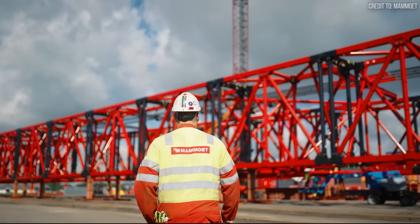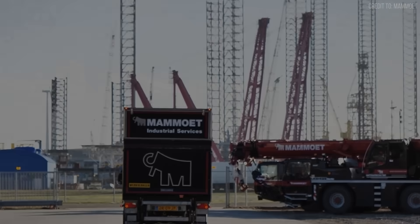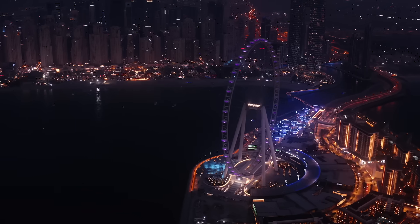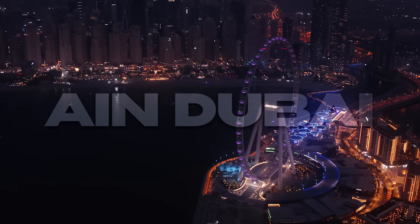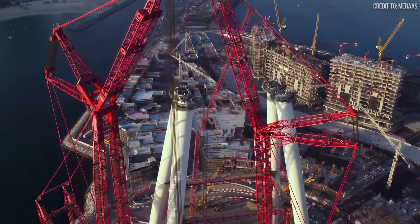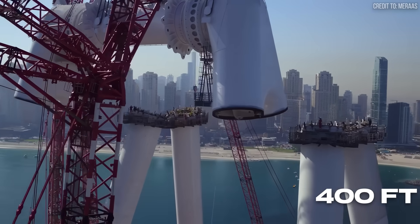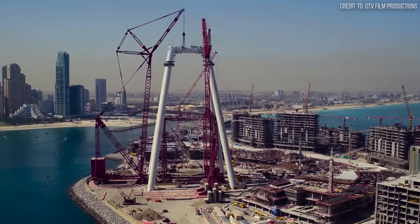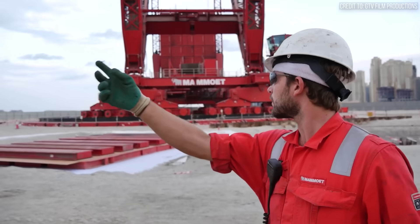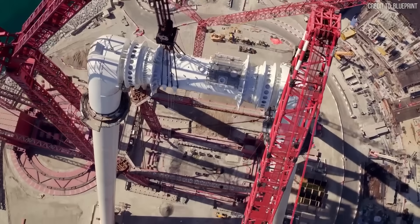Now you know how they built their technological advantage — let's examine some of their most legendary projects. First, precision and height with Dubai's Ain Dubai. Mammut lifted the 1,900-ton central spindle of the observation wheel to over 400 feet with exceptional precision. Any miscalculation would have destroyed the entire structure, requiring millimeter accuracy across multiple crane systems working in perfect coordination.